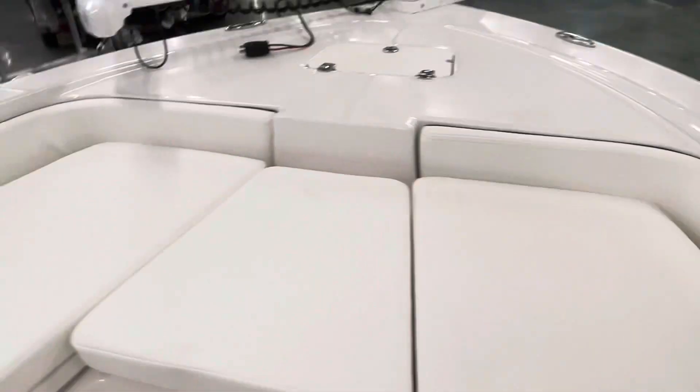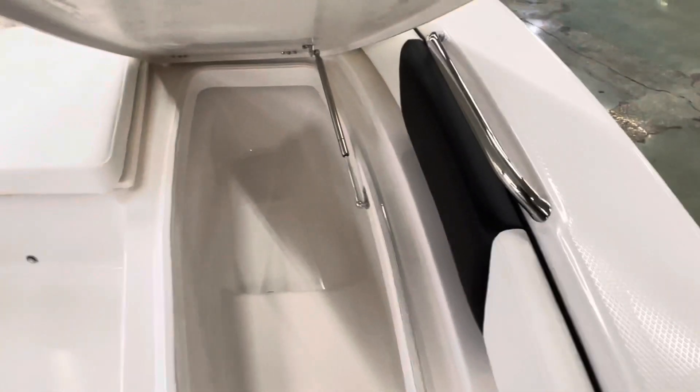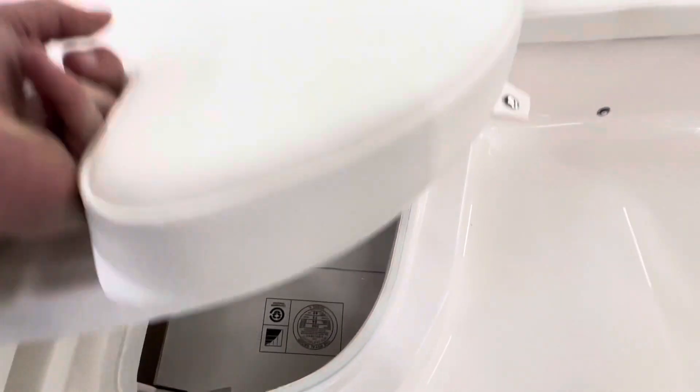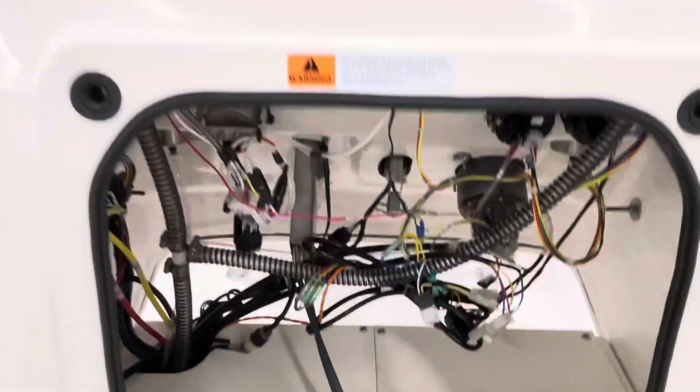You can actually remove the cushions and you've got a little bit of a drop down deck. One nice feature Robalo gives you is you can open the hatches with the cushion still on the boat. There's your fish box gravity drain. On both sides you'll have rod storage.